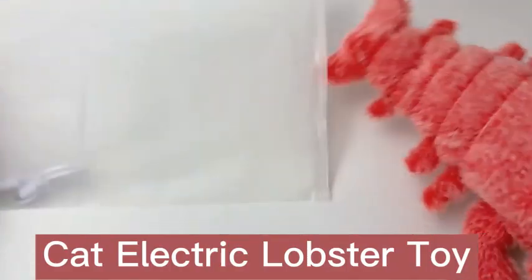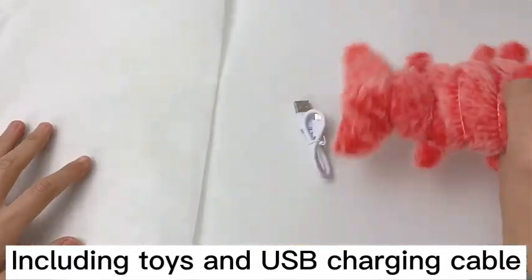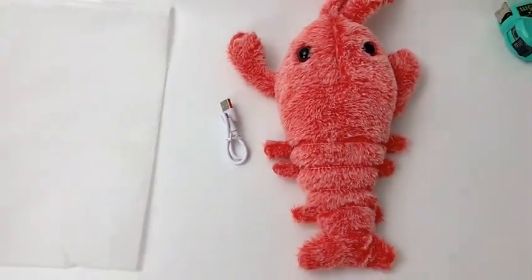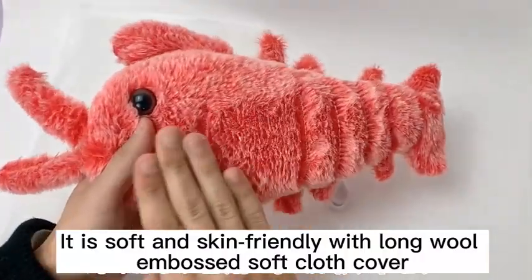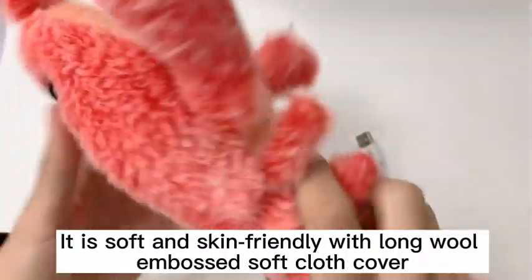Cut the electric lobster toy out of its bag packaging, which includes the toy and a USB charging cable. It is soft and skin-friendly with a normal embossed soft cloth cover.